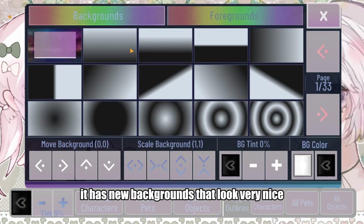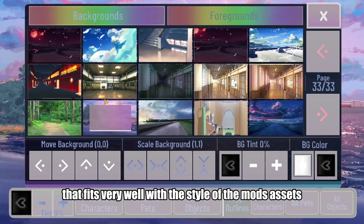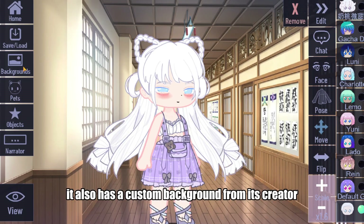It has new backgrounds that look very nice. They have a watercolor style that fits very well with the style of the mod's assets, and it also has a custom background from its creator.